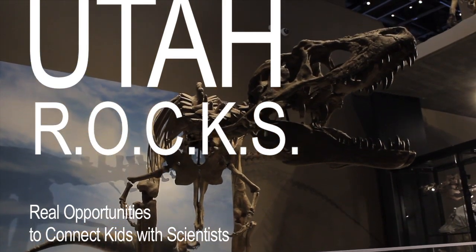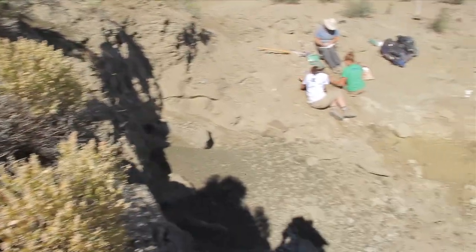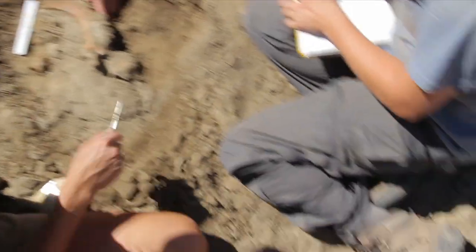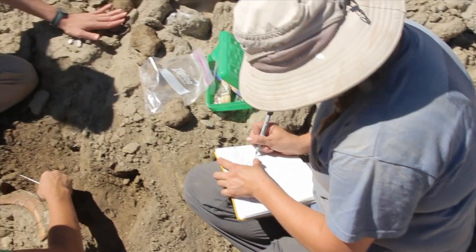We're so glad you've joined us today to discuss the amazing world of science, adventure, and paleontology. Many of you love dinosaurs, and we do too. There's a lot more to dinosaurs than just looking at them in a museum. For example, where do we find them, and why are they found only in specific places? How did they live, and how did they die? These are just a few questions — there are many, many more. What kind of questions do you have?